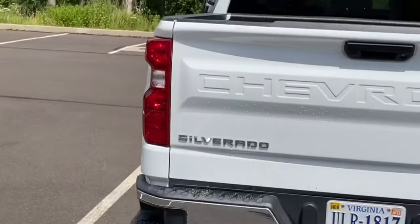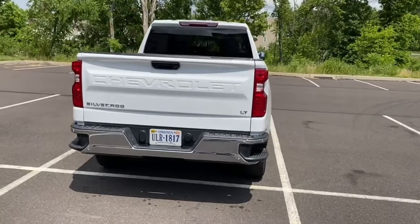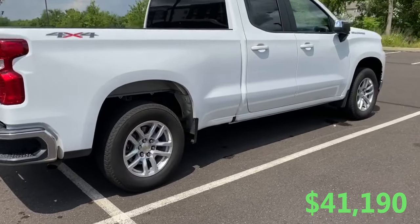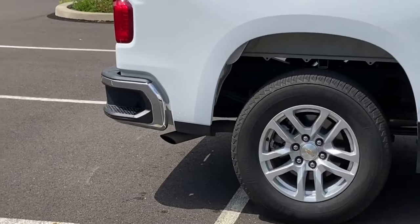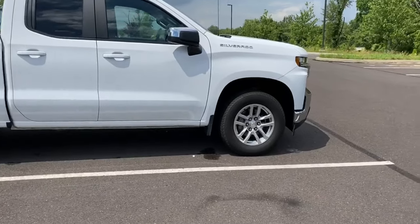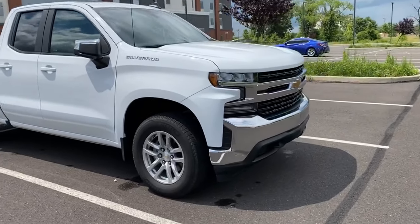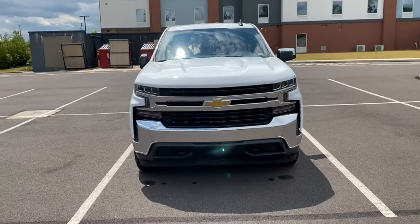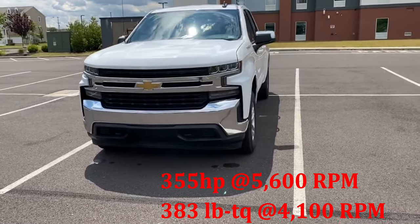This particular model is the 1500 LT — four-wheel drive, standard bed — and it costs just over $41,000. You can configure the 1500 LT with three different engine options: the 2.7-liter turbo, the 5.3-liter V8, and the 3.0-liter turbo diesel Duramax. This particular model is equipped with the 5.3-liter V8 engine, which pushes about 355 horsepower and 383 foot-pounds of torque.